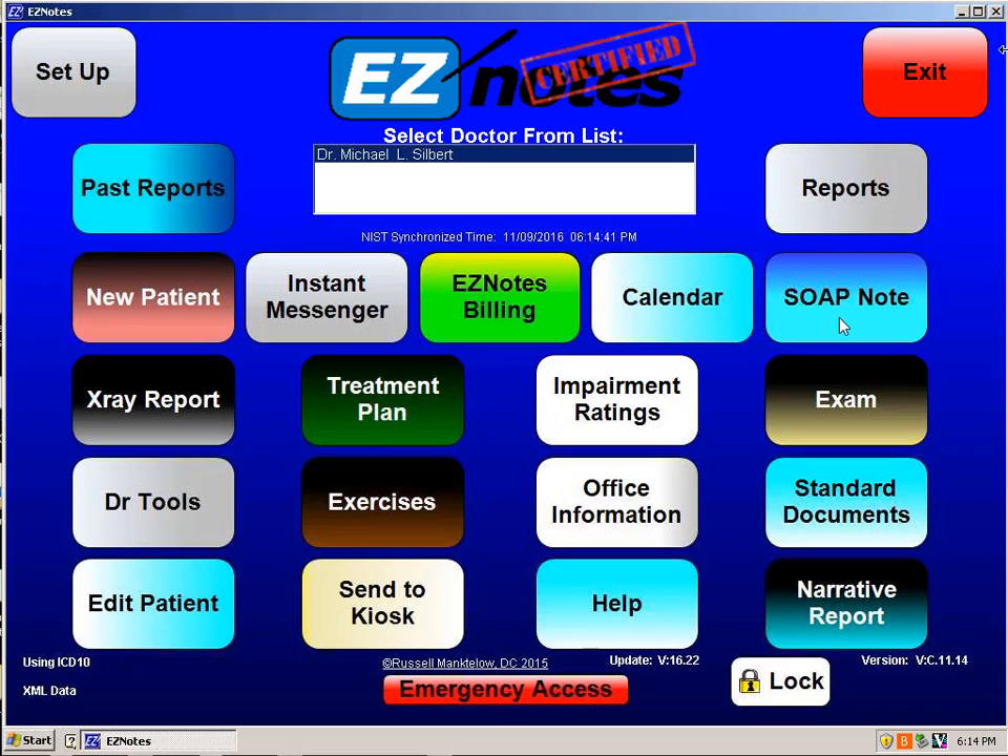We have two ways of doing the soap note. There's a soap note where we go prompting screen by prompting screen, and there's a soap note where we use the travel cards. When we're done doing the workup on the patient and we want to send a narrative to the family doctor or the attorney, in general, we knock off a narrative very quickly where it gathers all the information and consolidates it.